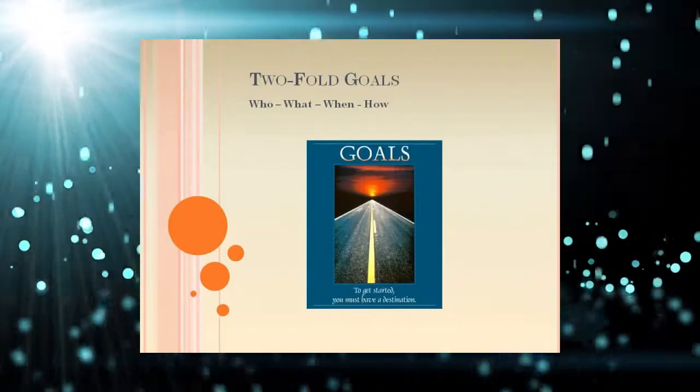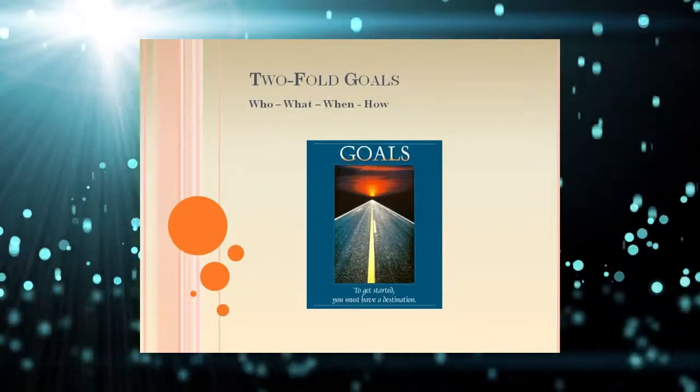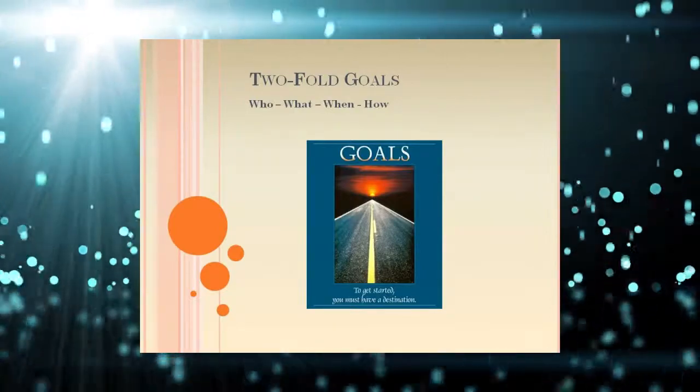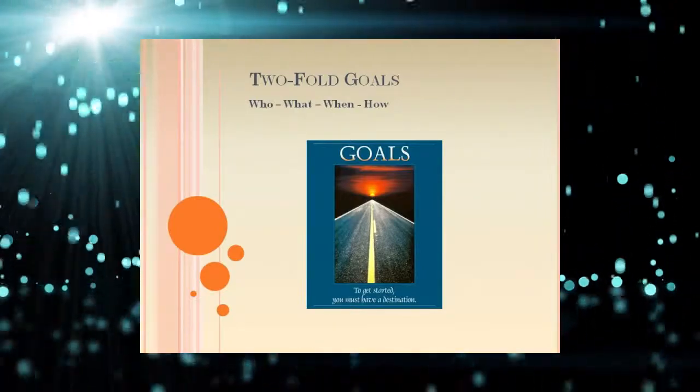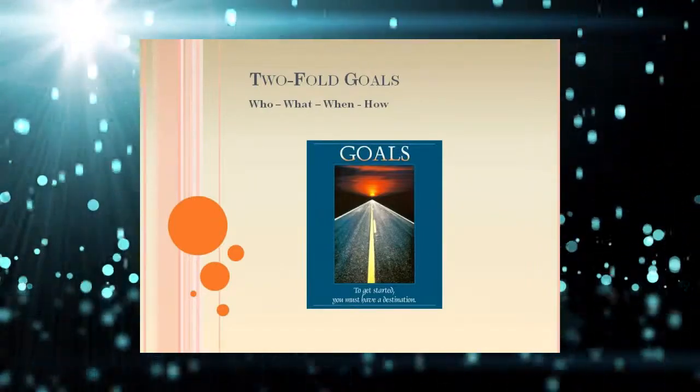Notice that this goal is twofold in that it relates to how the money will be spent, which answers the question of why hold a product fundraiser in the first place. Secondly, it relates the who, what, when, and how as much as it pertains to achieving the goal.